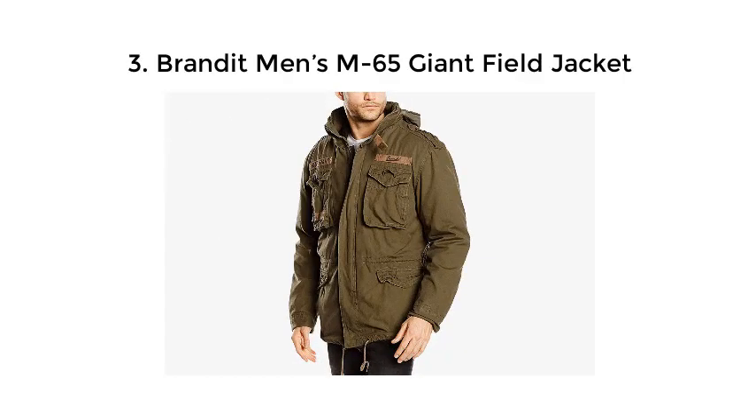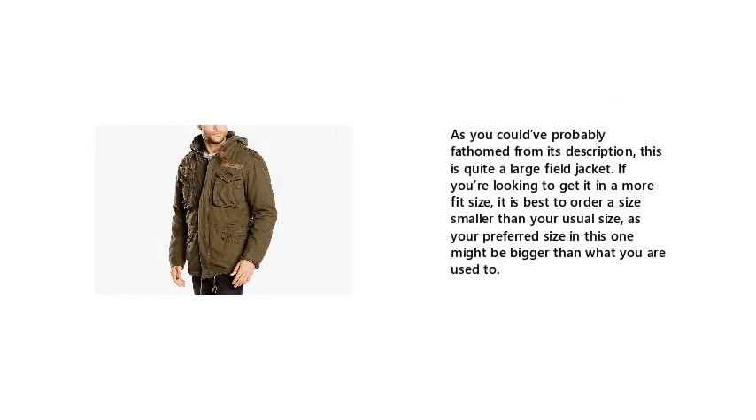3. Branded Men's M65 Giant Field Jacket. As you could have probably fathomed from its description, this is quite a large field jacket. If you're looking to get it in a more fitted size, it is best to order a size smaller than your usual size, as your preferred size in this one might be bigger than what you are used to.